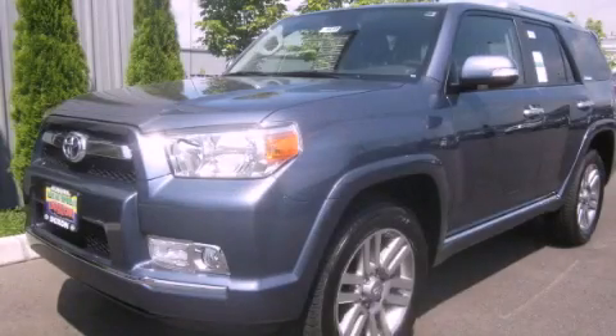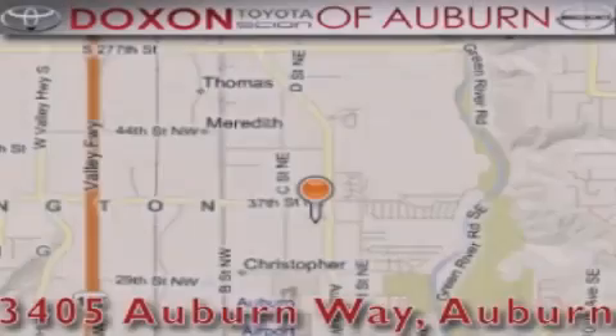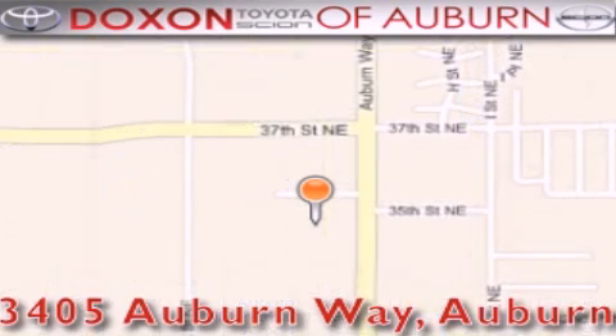Contact us today and schedule your opportunity to see this vehicle in person. Doxon Toyota of Auburn is located at 3405 Auburn Way in Auburn, satisfying customers for over 70 years.